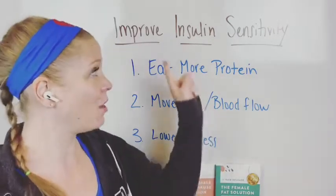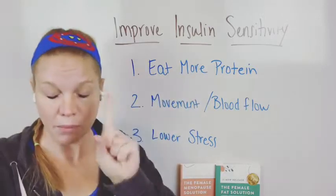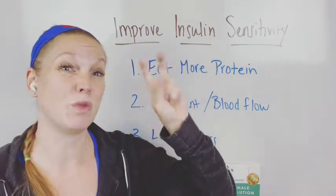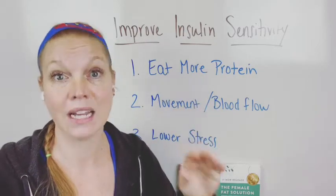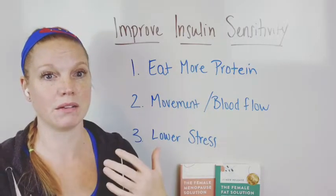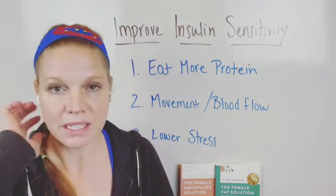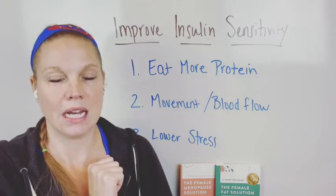So here are some actual tips that are going to help your insulin sensitivity, things that you can take action on. The first thing is eat more protein. Protein is the number one nutrient I find that women are not getting enough of. You're not getting enough protein to help your body regulate stress levels, to build muscle tissue, to combat stress and build more hormones. Crash diets make you more insulin resistant and make it harder for your body to lose weight, and a way to reverse that is to eat more protein. That is huge.